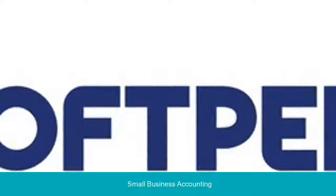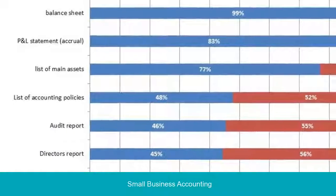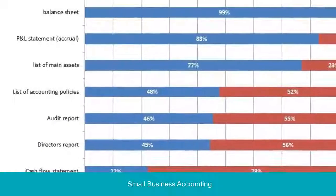For American store owners, the IRS doesn't require you to keep receipts for expenses under $75, but it's a good habit nonetheless.